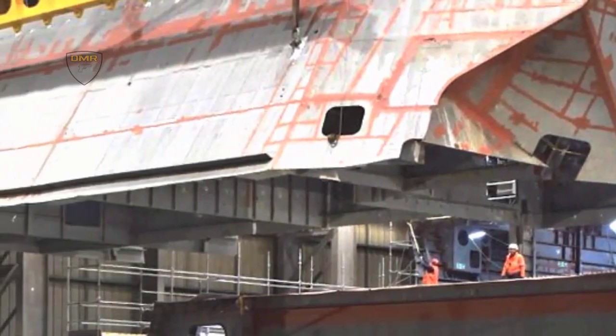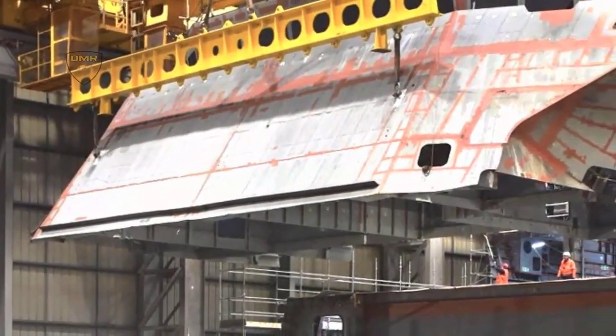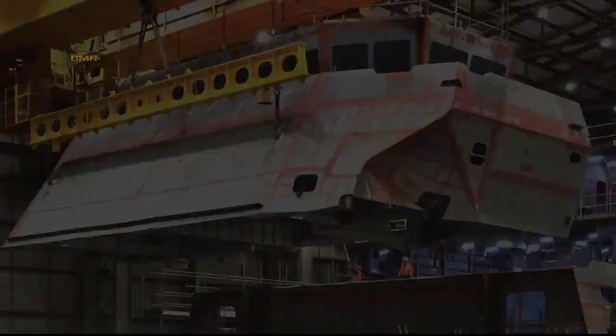While HMS Glasgow moves out into the open air for the first time, the company is also currently working on the second frigate of the class, HMS Cardiff. Construction on HMS Belfast will commence later in the year.